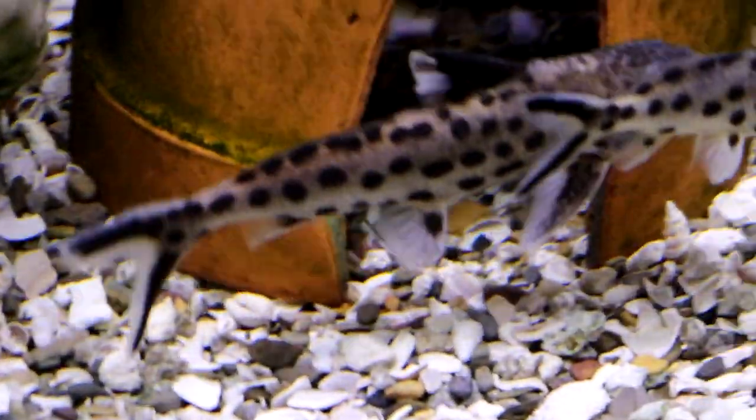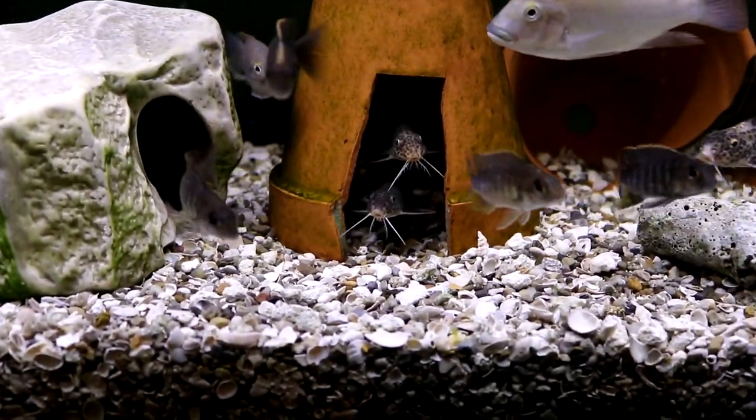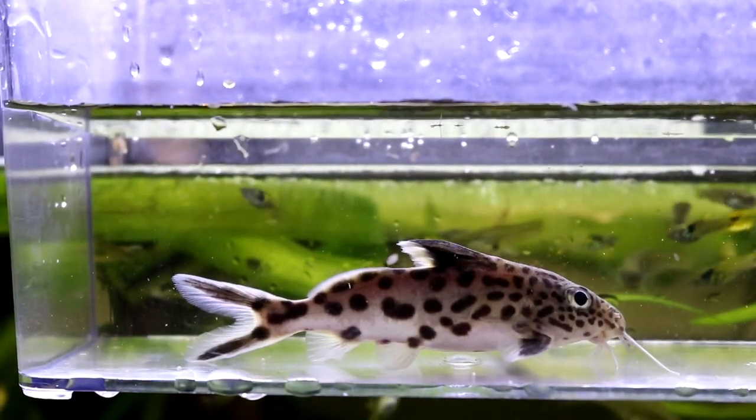If you buy too many catfish, can you turn into a cat? Asking for a friend. What is up y'all, I just got back from my trip out to see Mile High Plecos and I brought some fish home. I'm going to go ahead and try to do an unboxing video — I gotta get all these guys taken care of and get them all in their tanks and get them floating.